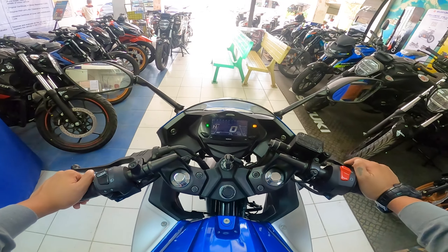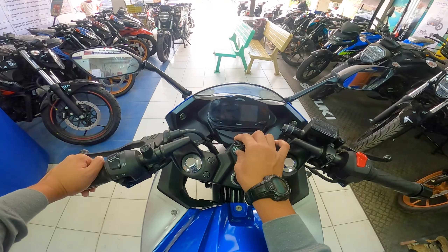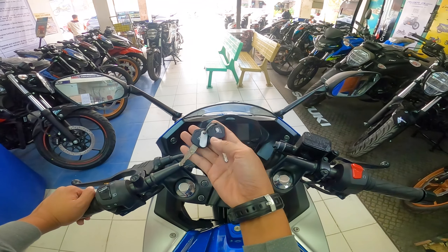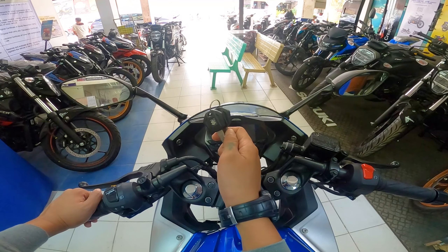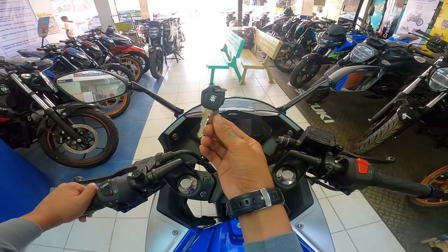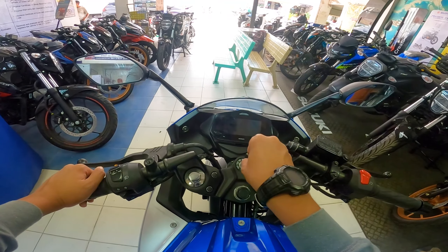Sa mga nagtatanong, hindi pa po siya keyless — naka-mechanical key pa rin po siya. Pagdating sa kanyang key, napaka-stylish din — hindi siya yung typical na key ni Suzuki. Para sa akin, napakaganda.